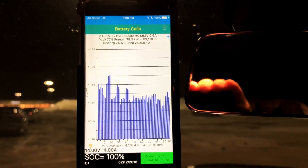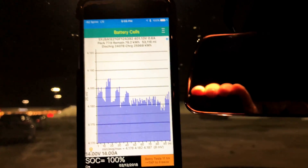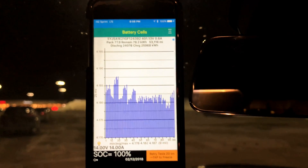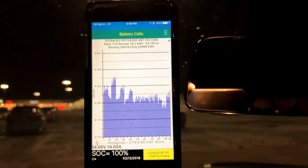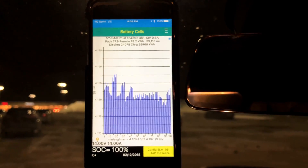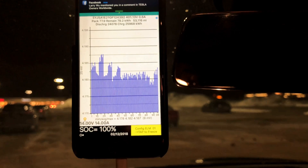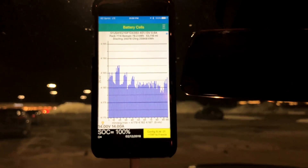All right, let's go back to balance. The car believes the pack amounts to a 9 millivolt difference, and we hit what the car thought was 100% state of charge. And that is it. And Ben's happy — he's in the back, he's singing. He's been singing for the last hour.